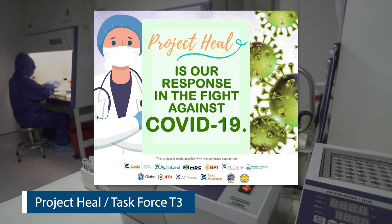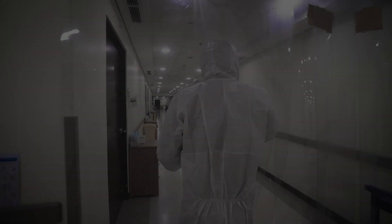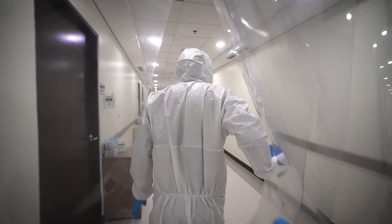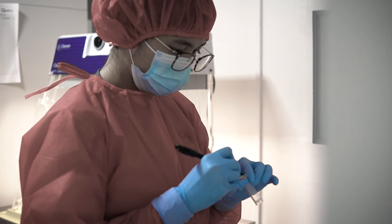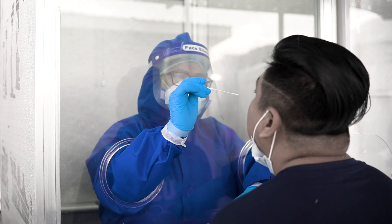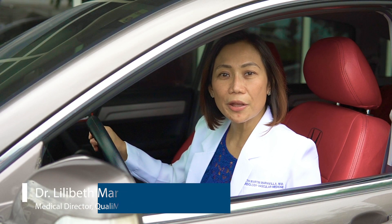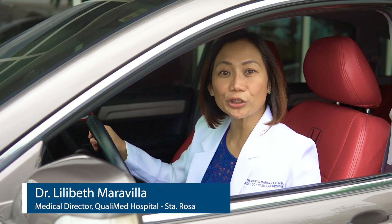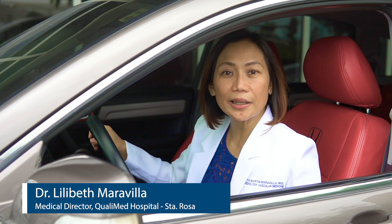It has been months since we started our fight against COVID-19. Throughout these tough times, our healthcare teams have learned to embrace the challenges, making us stronger and more resilient against the disease. Good day! My name is Dr. Lilibeth Maravilla, and I'm your doctor for today. Let me walk you through our new normal inside a QualiMed Health Network facility.